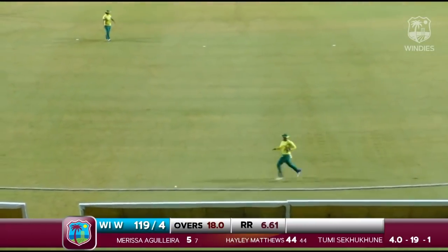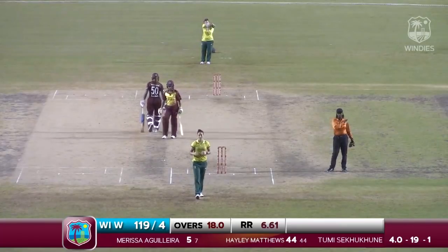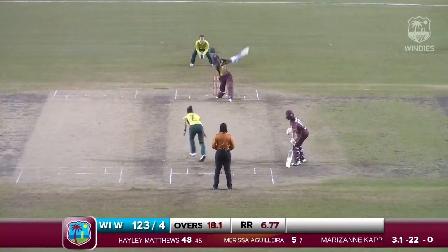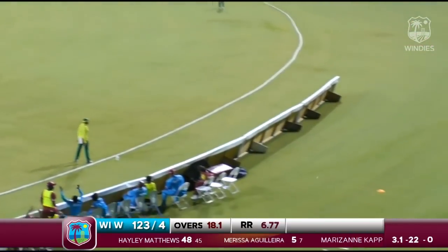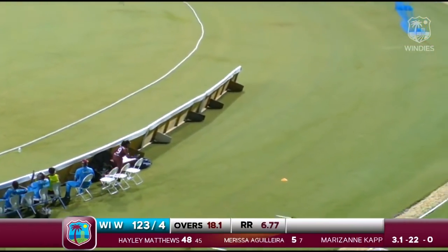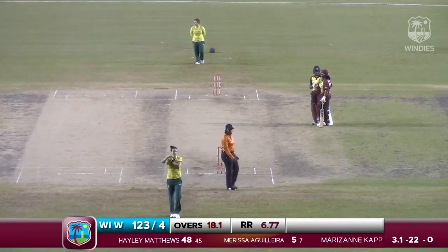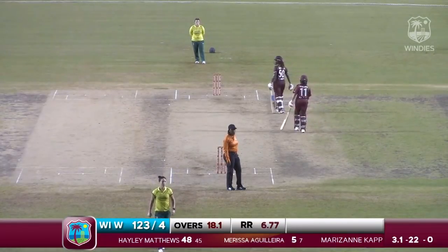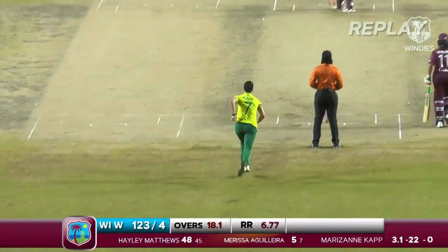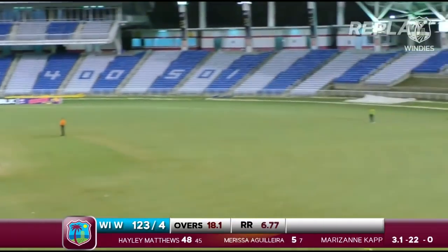That's four to Hayley Matthews. And that's a good shot from Hayley Matthews. Did she get enough on it? Yes she has — that's six runs, a wonderful shot from Hayley Matthews. Fantastic strike from the young West Indies opening batter. She's weathered the storm at the top and has now gone to 54 from 45 balls — congratulations to her, well appreciated by the crowd.